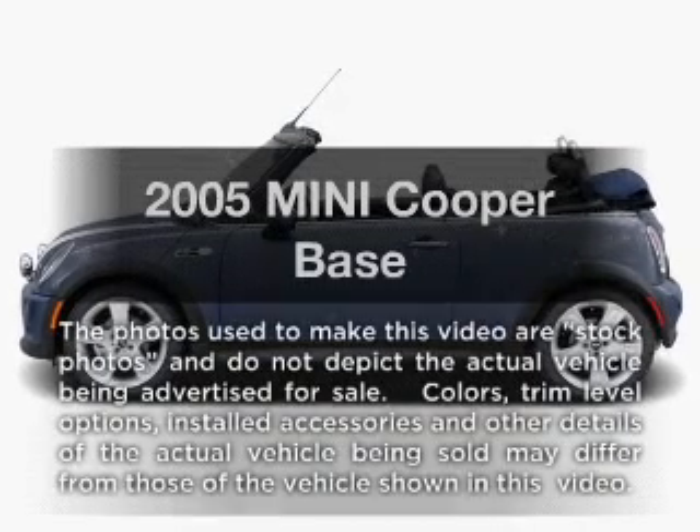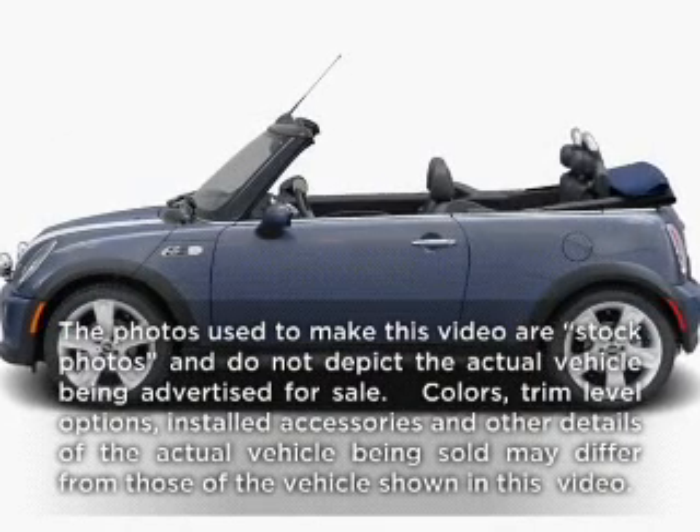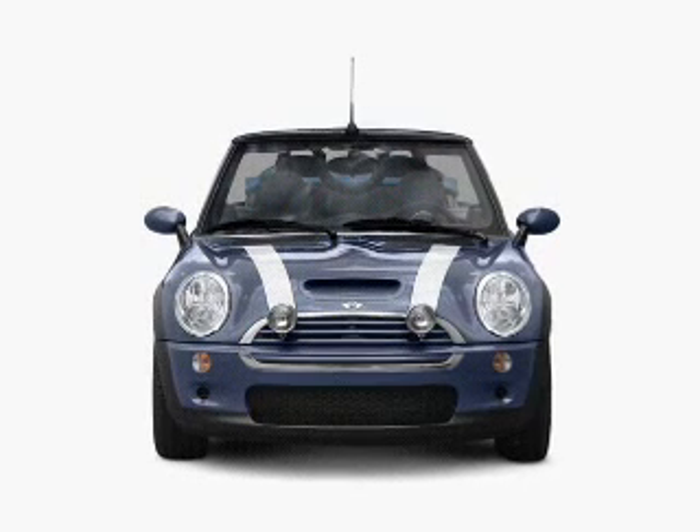Presenting the 2005 Mini Cooper. Travel the roads in style and comfort in this great vehicle.